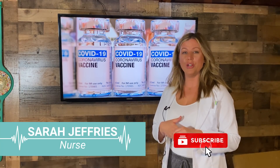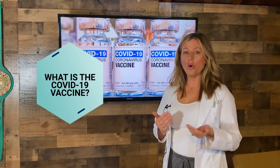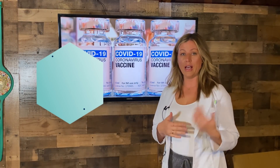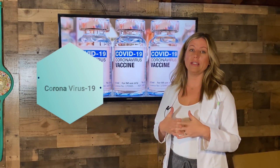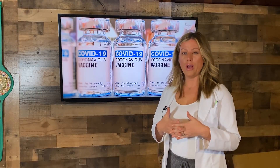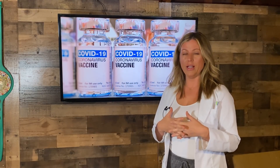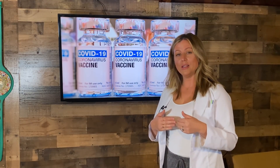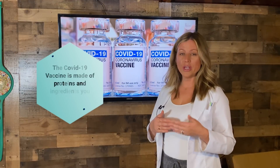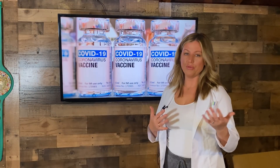My name's Sarah Jeffries. I'm a registered nurse and clinical nurse educator here in Los Angeles, California, and welcome to my YouTube channel. So what is the COVID vaccine? Its official title is Pfizer-BioNTech COVID-19, and it's a vaccination to help prevent its recipients from getting coronavirus. It's for ages 16 years and older. The vaccine is not a live virus — it's a mixture of proteins and other simple ingredients that are found in other vaccinations you might have received.